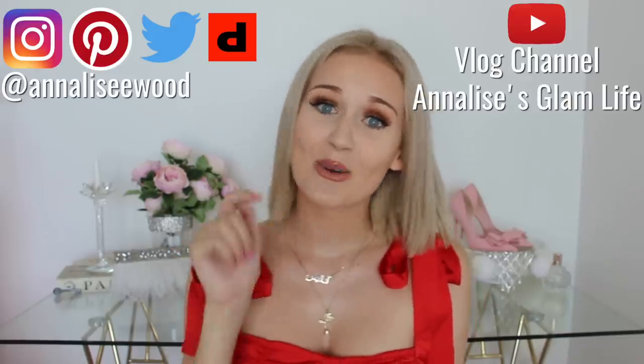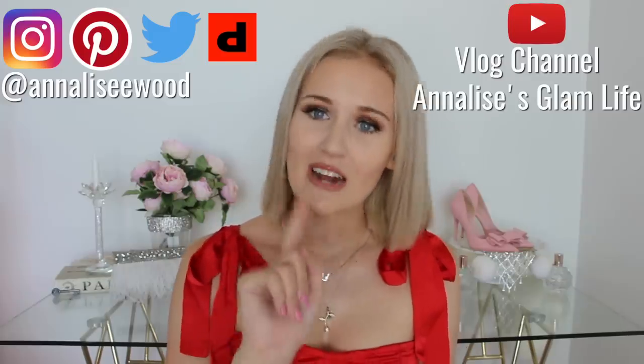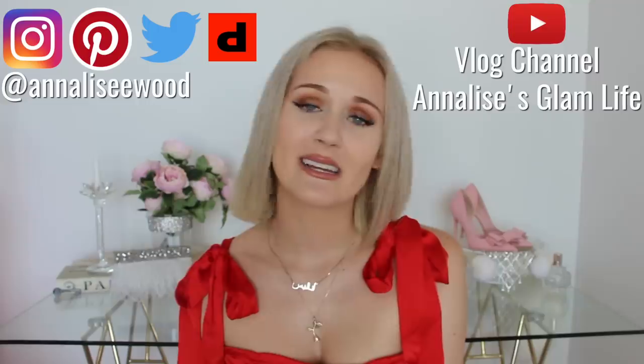And with that, that is the end of my Princess Polly haul. I really hope you guys enjoyed it! Be sure to use the discount code ANNALISE20 on Princess Polly for 20% off your order, and all of these items will be linked down below. Be sure to give it a thumbs up and subscribe to my channel because I upload new videos every single week. You can follow me on Instagram, Pinterest, and Twitter, and also check out my vlog channel. I also have a Depop now where I'm selling a lot of my clothes. Thank you again to Princess Polly for sponsoring this video — I'll see you all in my next video. Bye!